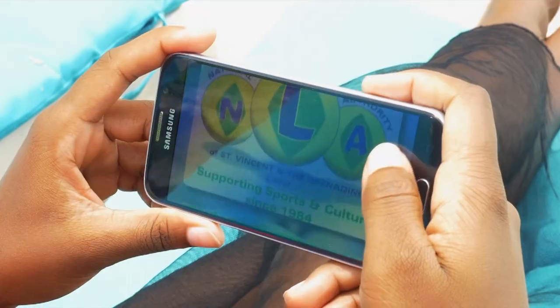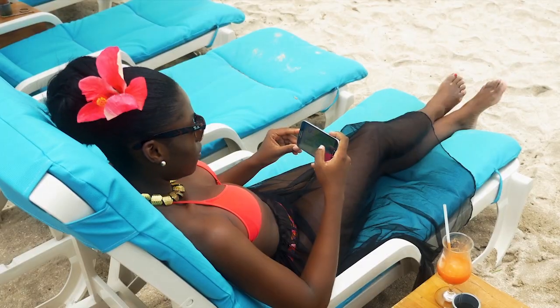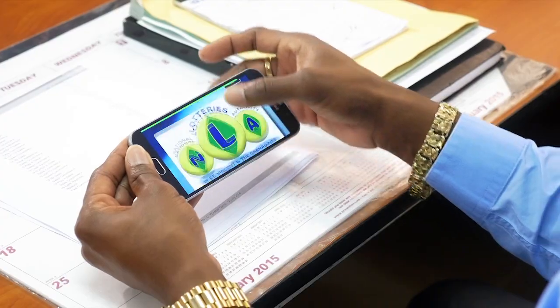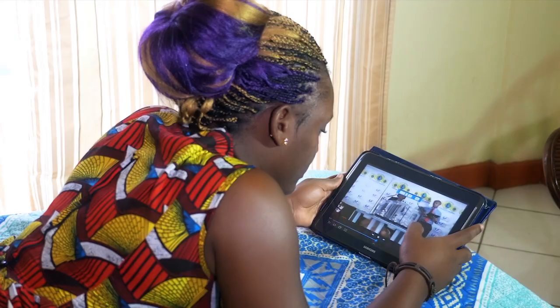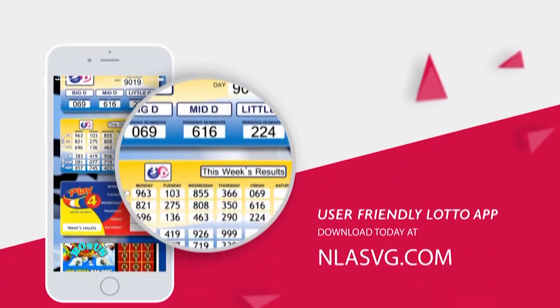Whether at home, work, or simply having fun, get all NLA game results at your fingertips. View all draws of the National Lottos Authority on your handset or tablet with the user-friendly Lotto App. Download today at NLASVG.com.